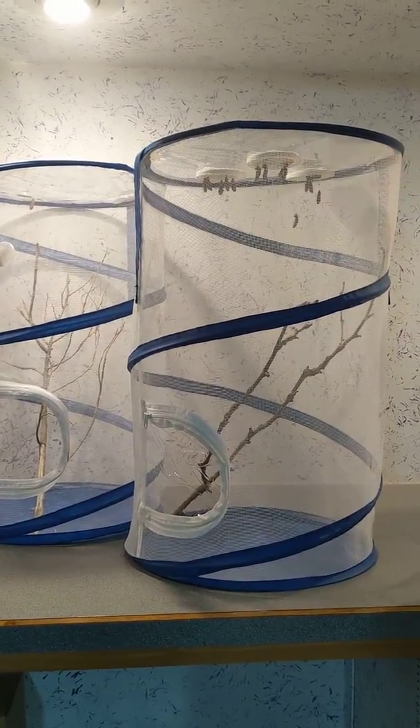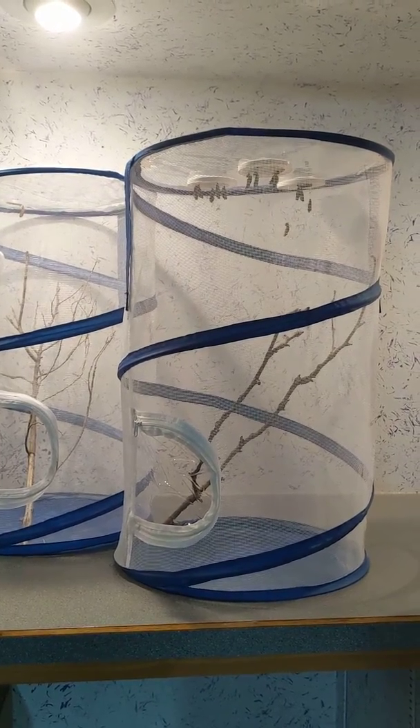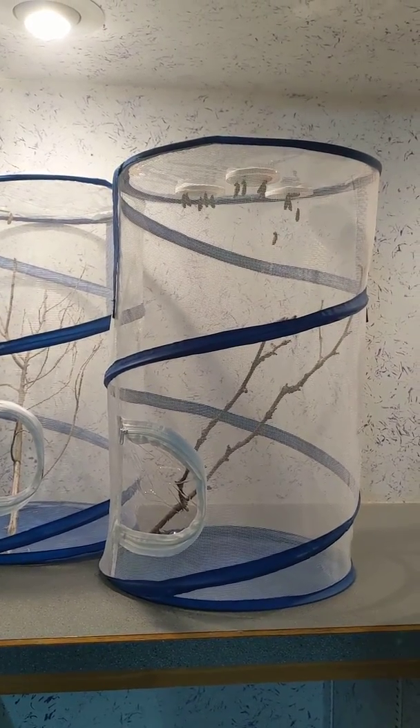The chrysalis, or what you might call the cocoon, is what's kind of hanging down from the top of our butterfly habitat.